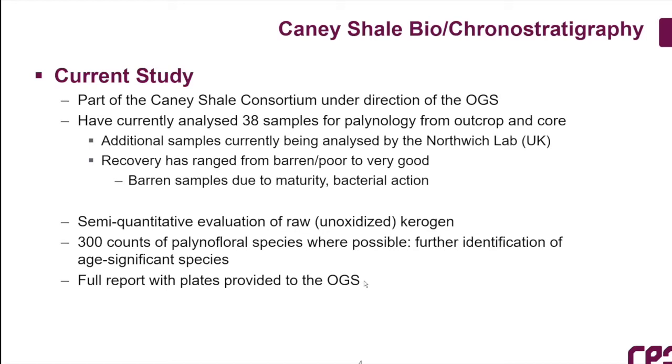For the palynological investigation, we count at least 300 species where possible, and then further scan the slide looking for significant species. We provide full plates and reports, and I'm working on those right now. We'll integrate all these data with Abbas and Brian at the OGS as part of the consortium.